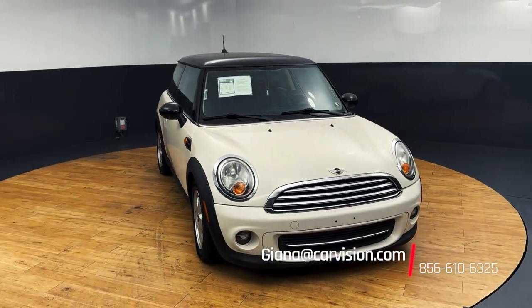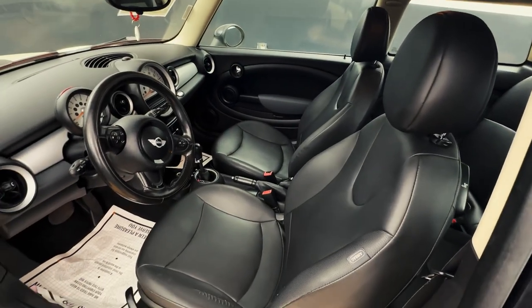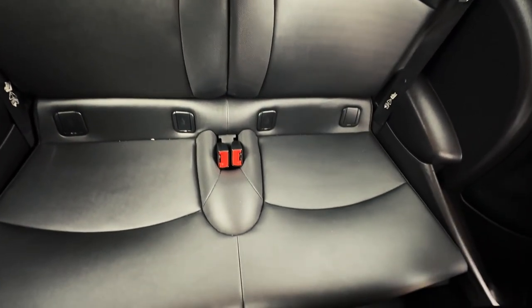This 2011 Mini Cooper base comes with an affordable price way under $10,000, accompanied with features like a 6.5-inch infotainment system, leather seats, 6-speed automatic Steptronic transmission, perimeter approach lights, and more.